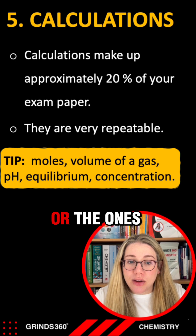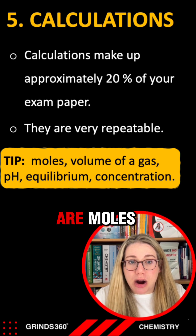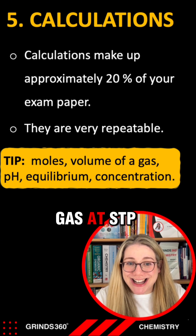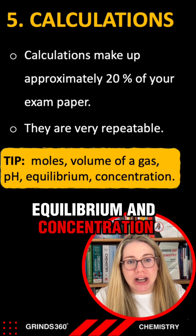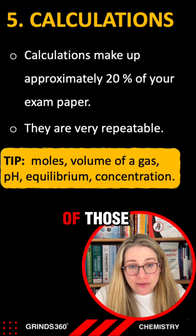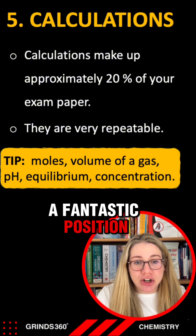The ones to focus on for your exam are moles, volume of a gas at STP or RTP or PV = nRT, pH, equilibrium, and concentration. If you can nail those five, you are in a fantastic position going into your exam.